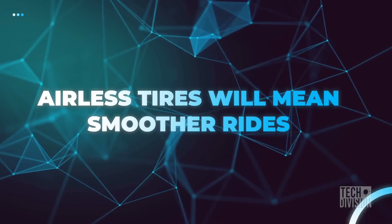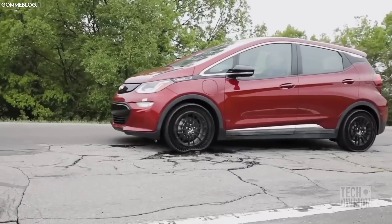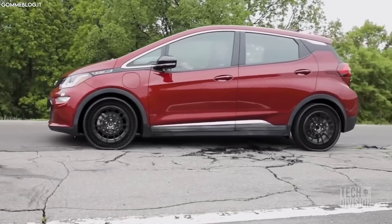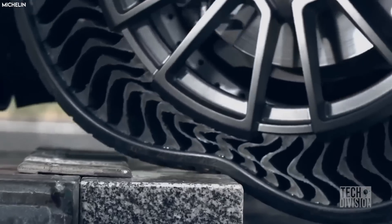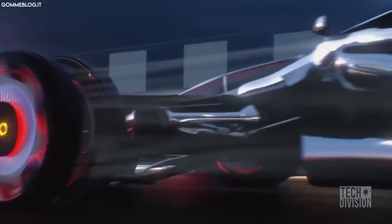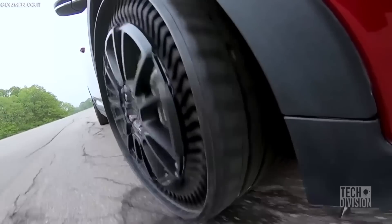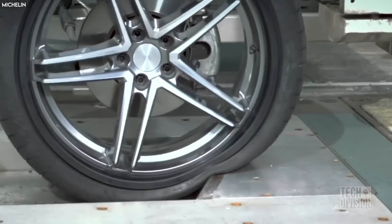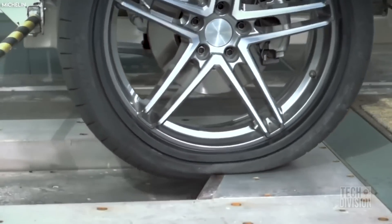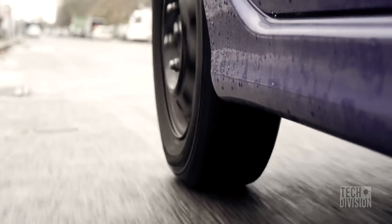An airless tire design will improve lateral stability without affecting other features of the tire, leading to smoother, less bumpy rides. Additionally, handling will be sharper, especially for sporting and high-performance vehicles. The contact patch of an airless tire is also significant because it won't bulge out at the sides like a regular tire, meaning a driver won't have to worry about tire pressure to maintain the proper contact patch.